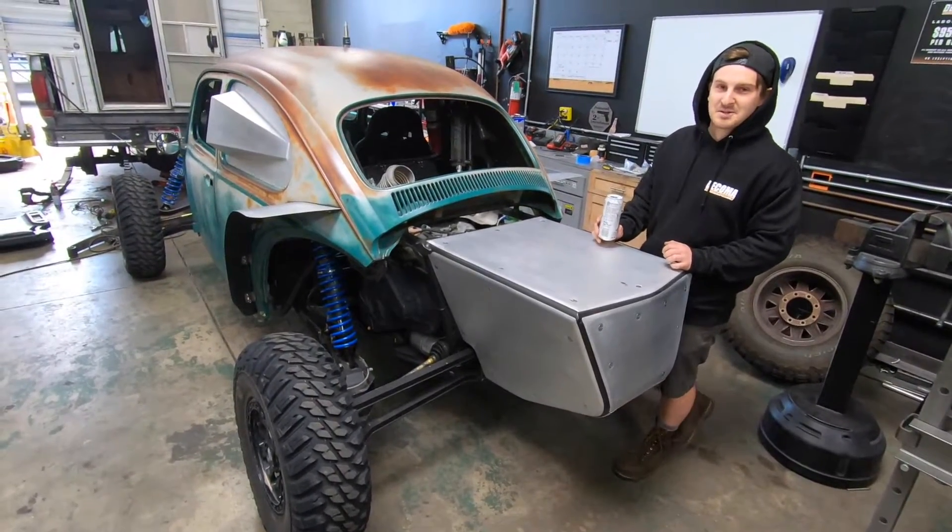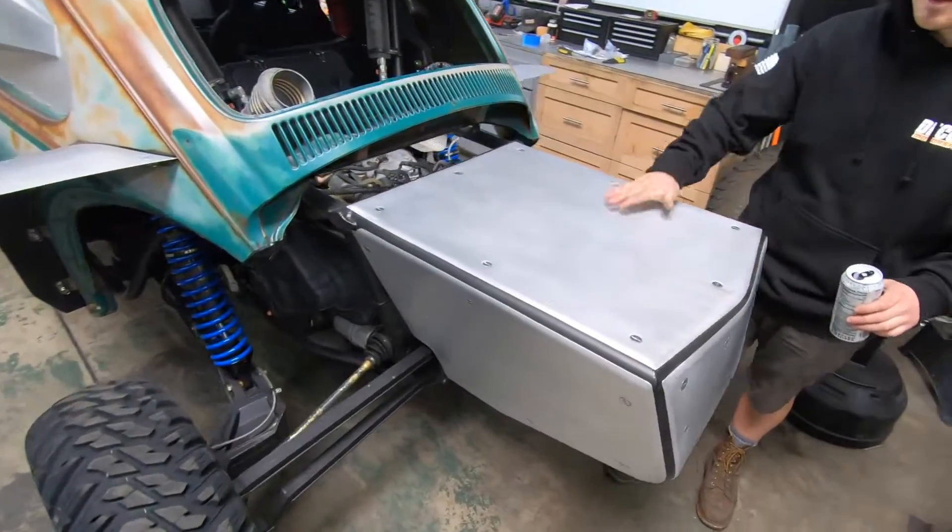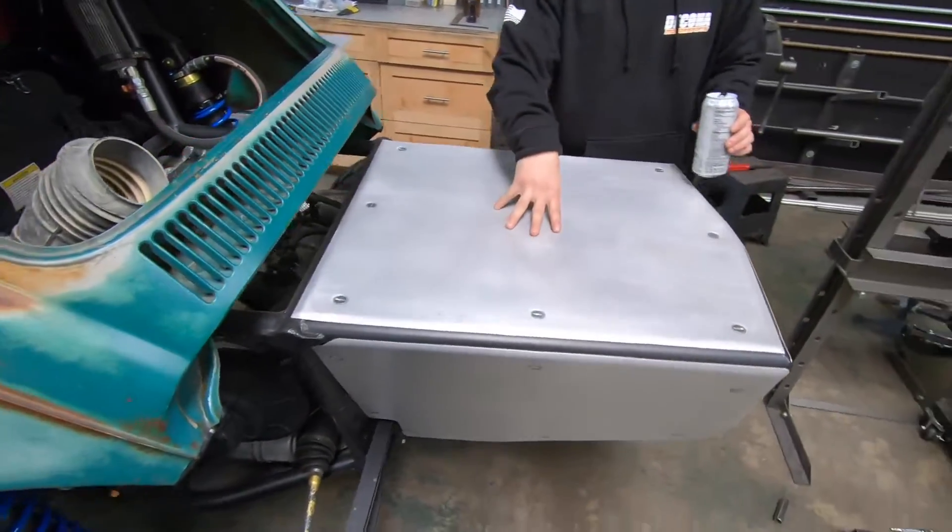It does 88 miles an hour which is plenty for something like this. Then I get a lot of questions on the back of the car about what's in here.